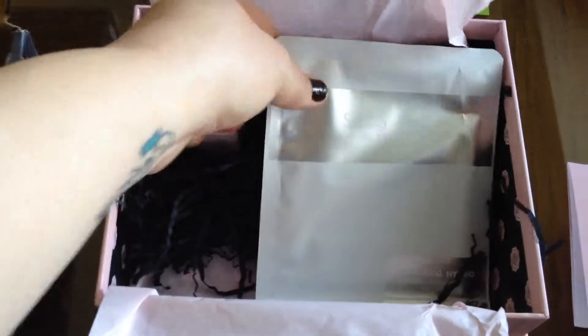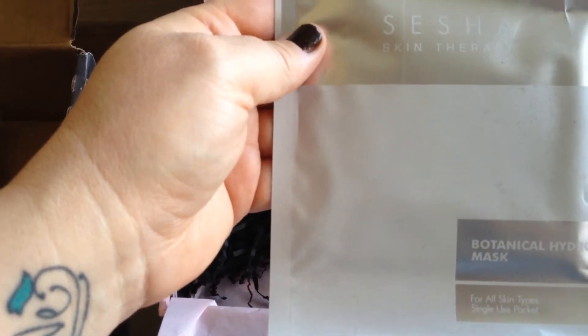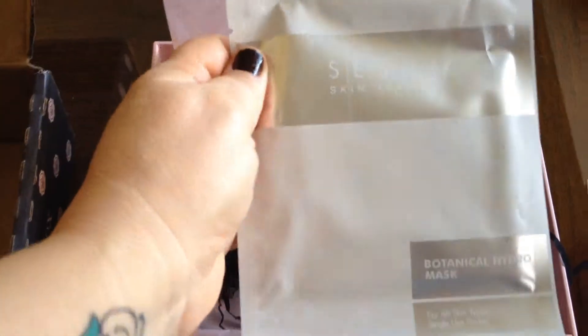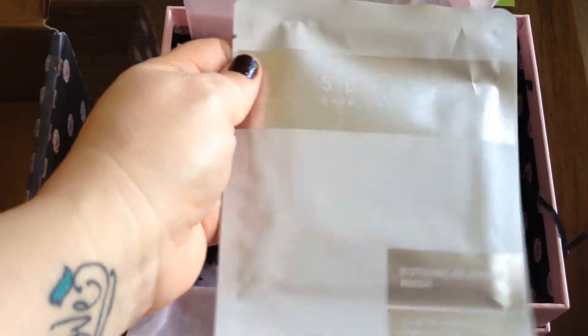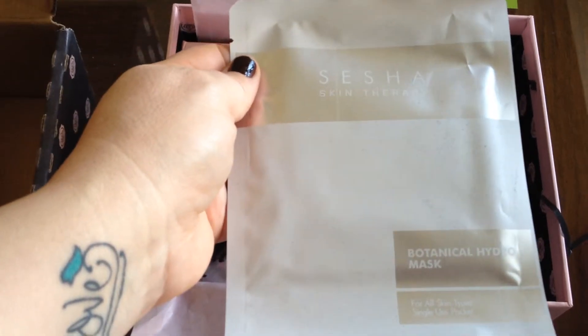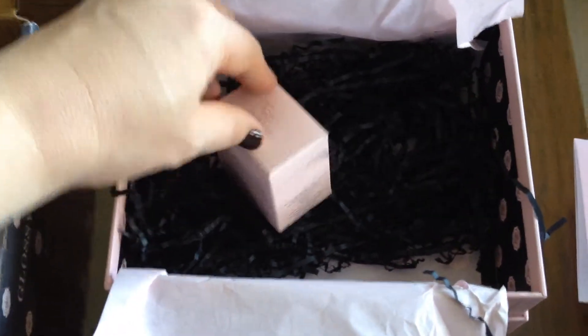And the next thing is a Seesha Skin Therapy By Tonical Hydra Mask. I like masks. It looks like it's a single use package, but it is full size I would imagine, so that's very nice. Very nice items this month. Way to go, Glossy Box.